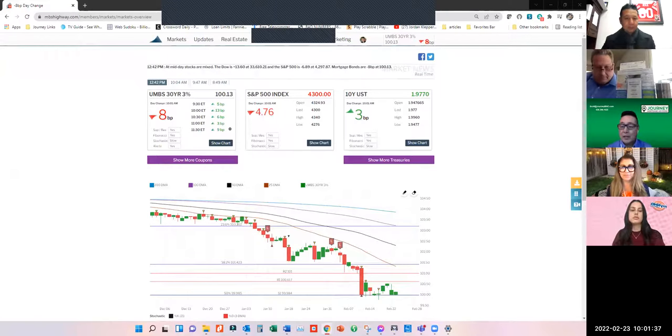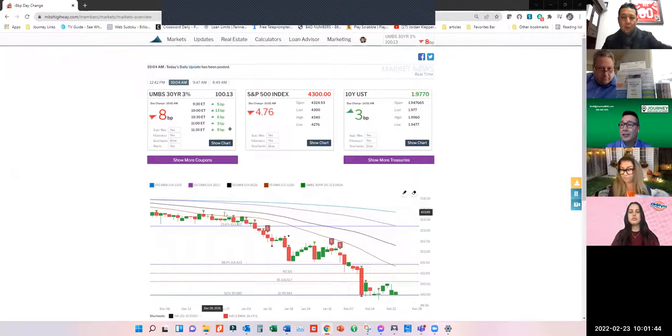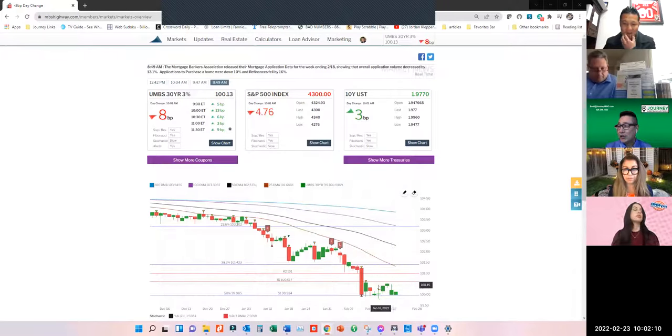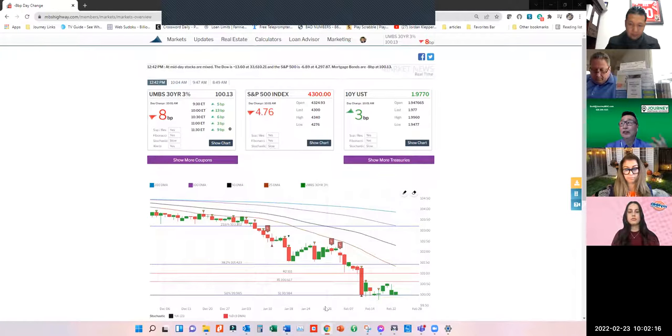Scott explains the mortgage rate chart: higher numbers mean better rates. Back in December, rates were around 2.875 to 2.75. After the new year, the number keeps going down, pushing rates up. A big red bar marks a Fed announcement that broke through support lines — horizontal lines on the chart — and when you break through one, rates can move to the next support level, making them worse. At that point, rates hit 4 to 4.8.